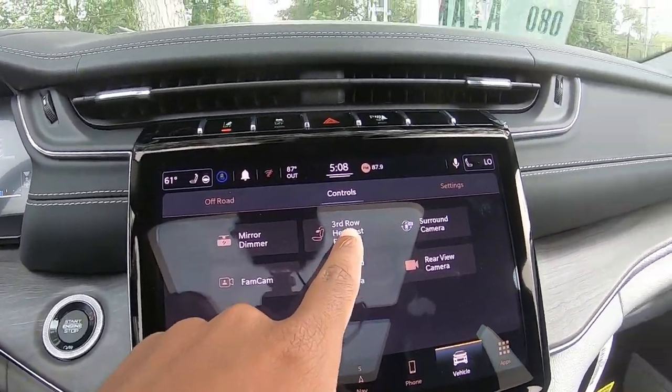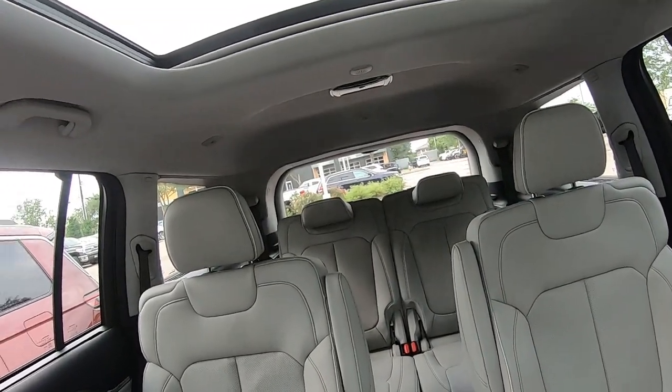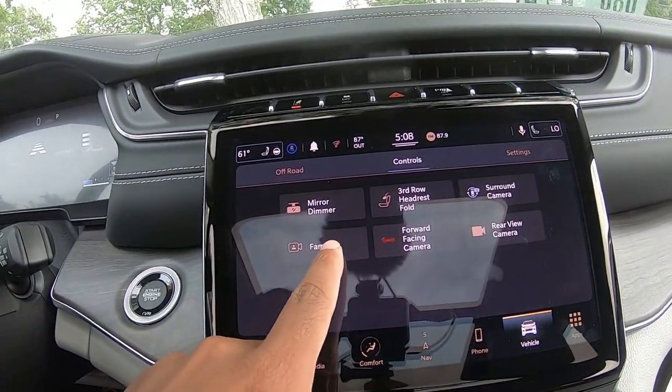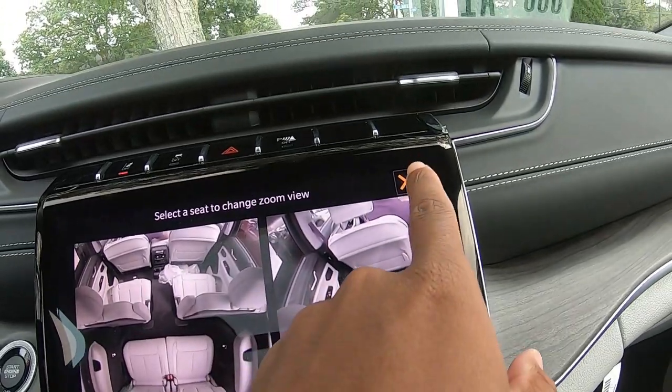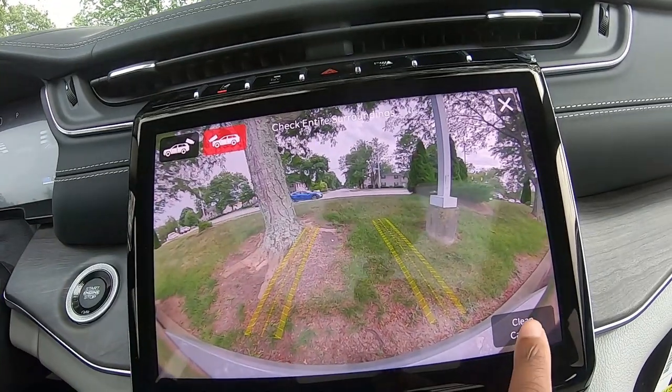Back here you've got third-row headrest fold control right in the screen — push it and they fold. There's also the Fam Cam feature: hit that and you can see what everybody's doing in the back, which is a really nice thing to have. And there's a forward-facing camera as well.